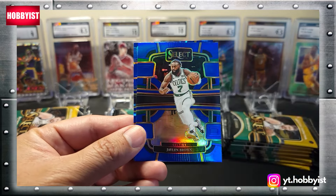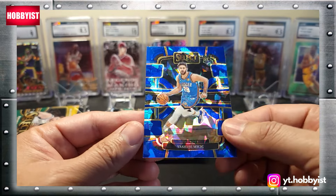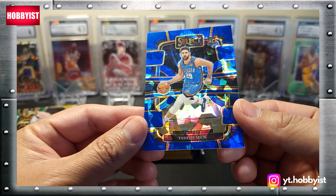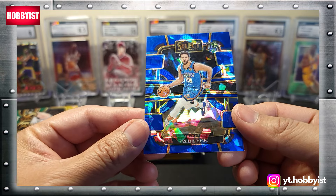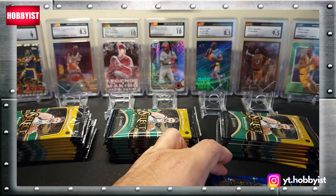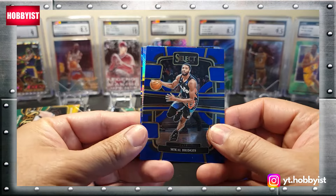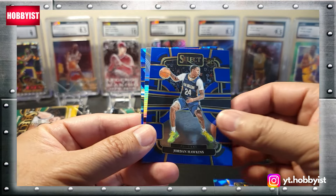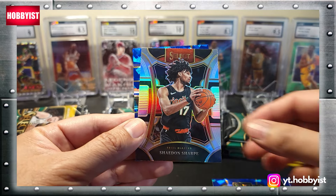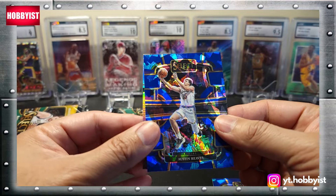First up: Joel Embiid, Tyrese Maxey, there's a Jaylen Brown on the blue prism, and the first blue cracked ice — it's a Vasily Micic, and it is a rookie card. Next up is a Mikal Bridges, Jordan Hawkins — that's a nice rookie — and the silver is a Shaden Sharp.